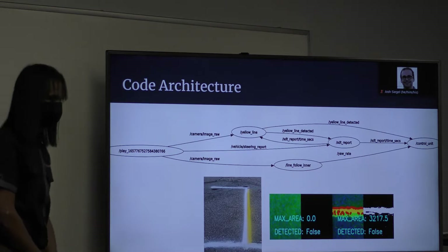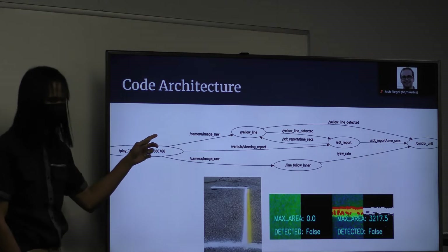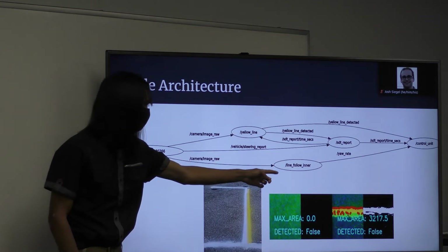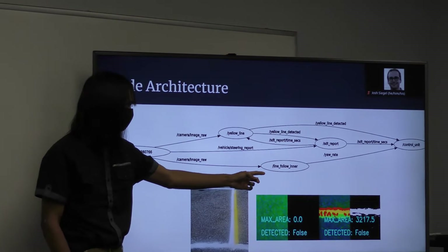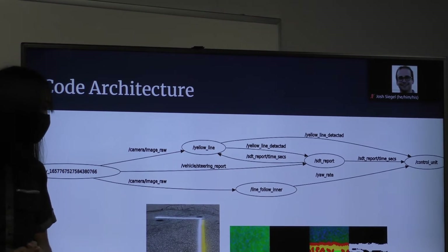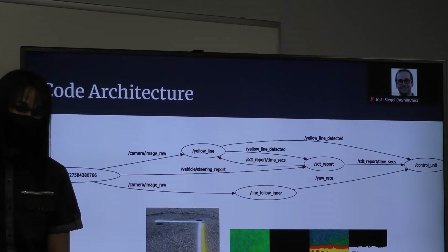Now for our code architecture. It is worth noting that we printed this RQT graph from the ROS bag. Instead of connecting to the ROS bag, this will be connected to the drive-by-wire system installed on the Polaris Gem 2 vehicle. Our code architecture works with several nodes. The line follow node is the same structure for all three algorithms — it takes the camera image, checks where the lane lines are, computes the yaw rate, so the vehicle knows where to turn, then publishes that to the control unit. The control unit handles all the vehicle's speed and turning — it's the one node that controls the movements of the vehicle.